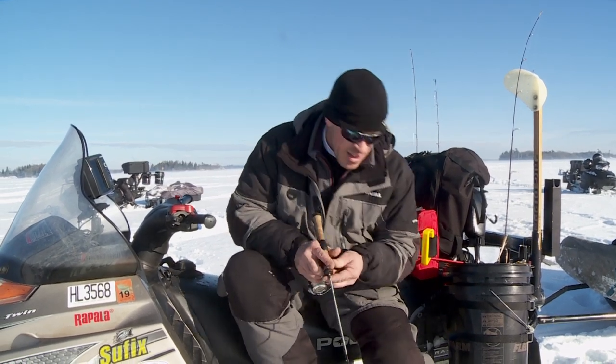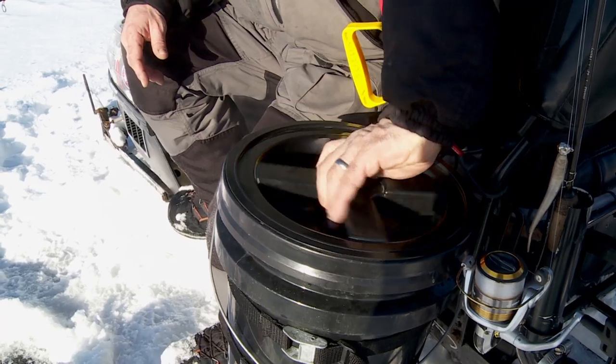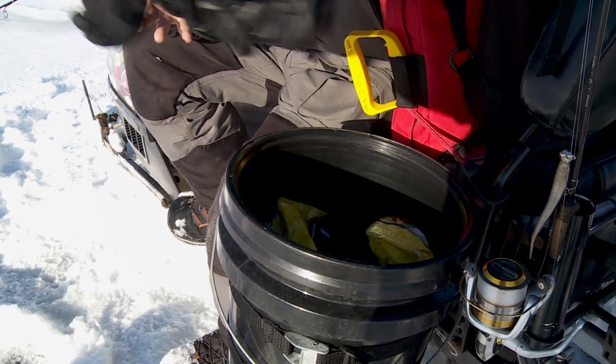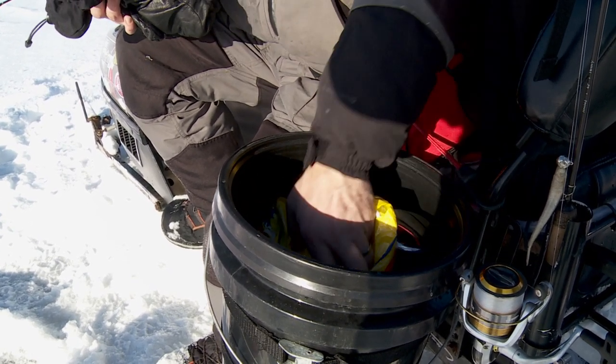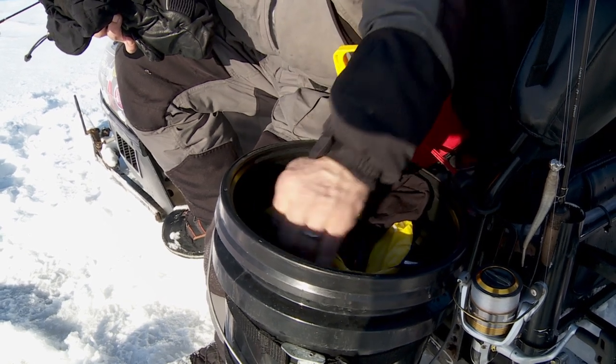Starting with the GPS, I've got my safety devices, I've got my bucket. It's a watertight bucket from Fleet Farm — it's basically dry storage for me today. I've got extra hats and gloves, food, coffee, and some of my tools.